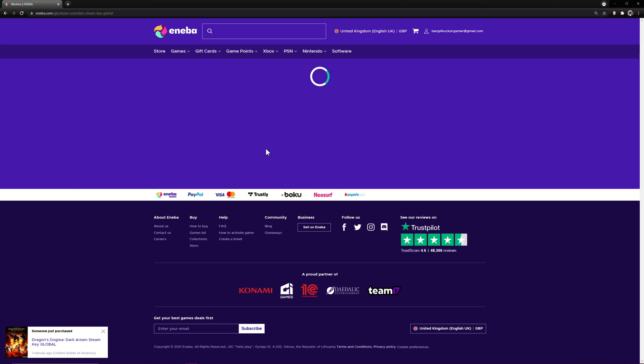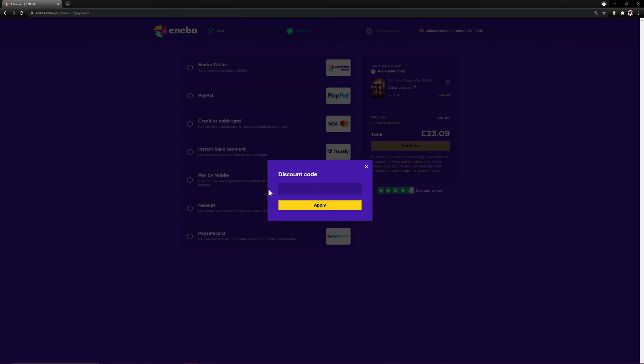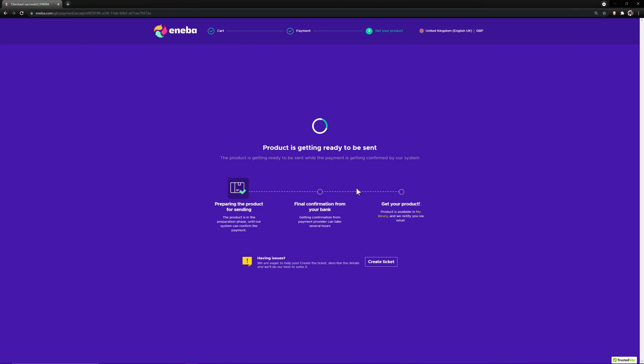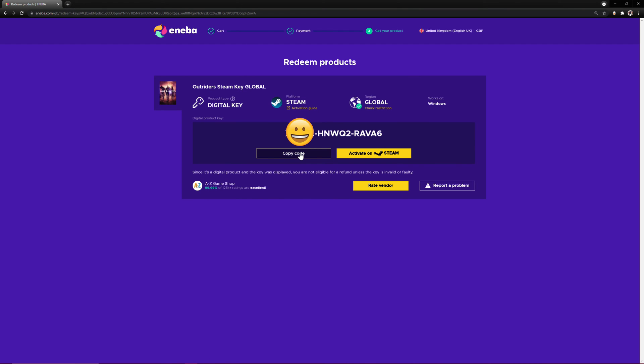For example, I wish to grab myself a copy of Outriders, which is currently going at a great price. Enter my discount code, which is bang or buck, to give yourself a further 3% off. Choose your payment method of choice. Once you've purchased your key, all you have to do is redeem your product and copy your code.